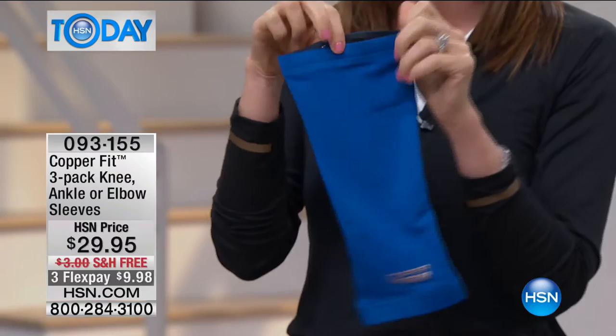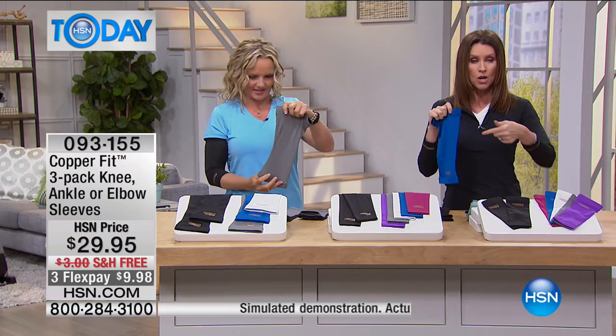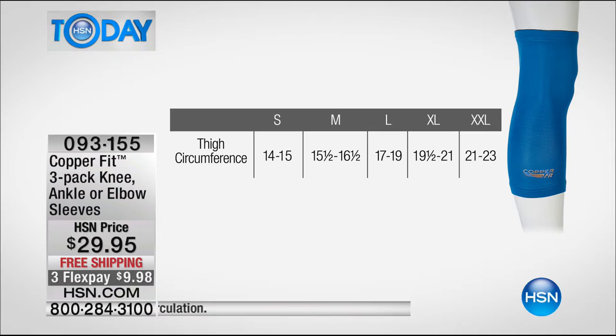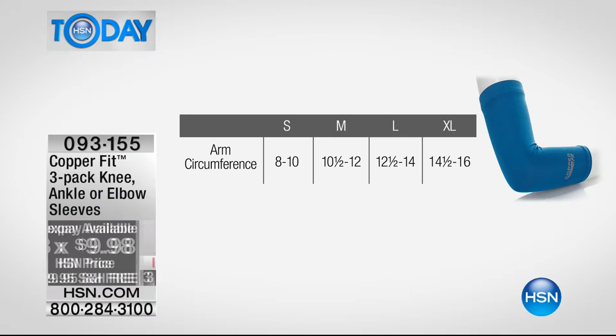For sizing the knee sleeve, measure your thigh circumference five inches above the middle of your knee: small is 14 to 15 inch, medium is 15.5 to 16.5, large is 17 to 19, extra large is 19.5 to 21. For the elbow sleeve, measure the middle of your bicep: small is 8 to 10 inch, medium is 10.5 to 12, large is 12.5 to 14, extra large is 14.5 to 16.